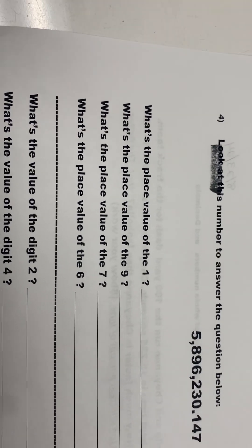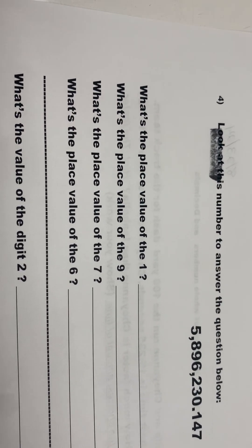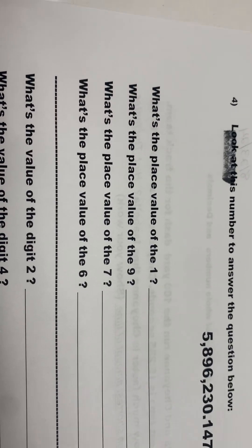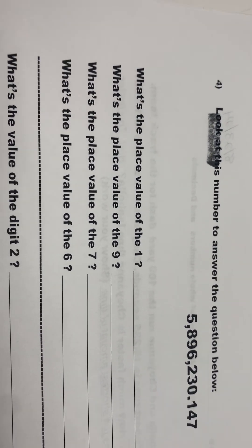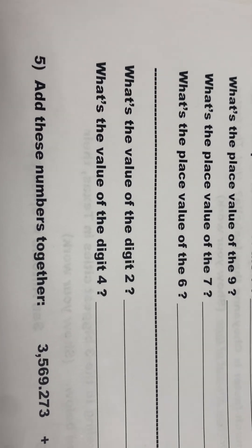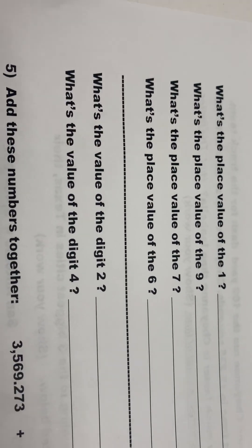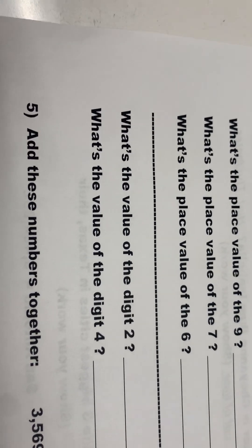What is the place value of the one? What is the place value of the nine? What is the place value of the seven? What is the place value of the six? What is the value of the digit two? And what is the value of the digit four?